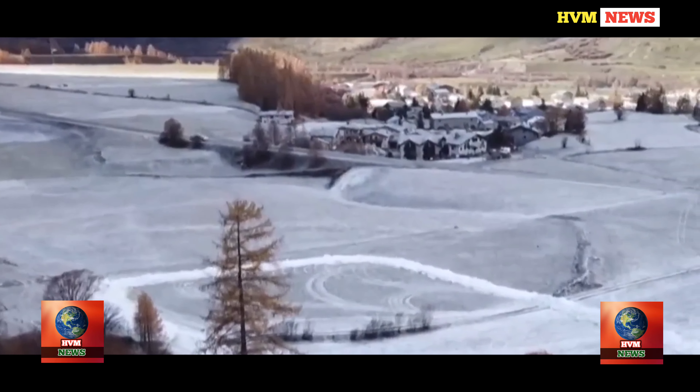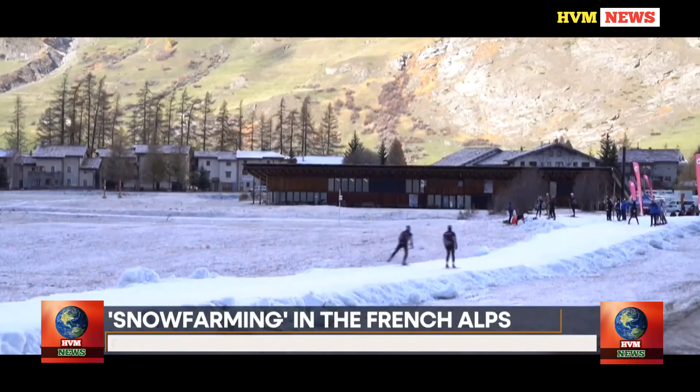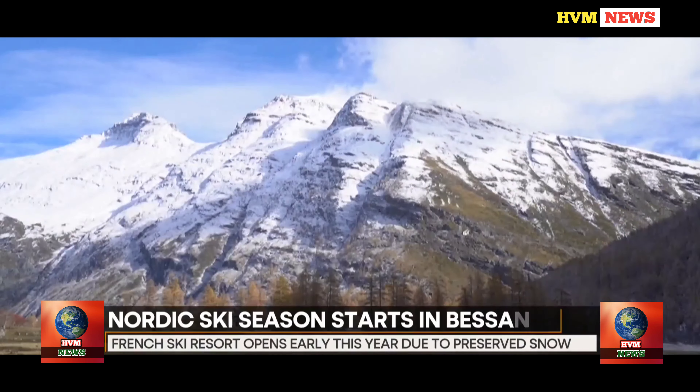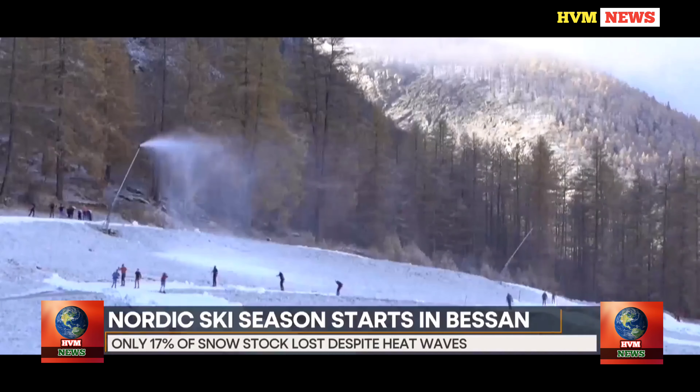After a long summer made worse with intermittent heat waves, it is finally snowing in the French Alps. However, in a bid to open a little earlier this year, a French ski resort in Bessa turned to snow preserved from last year.